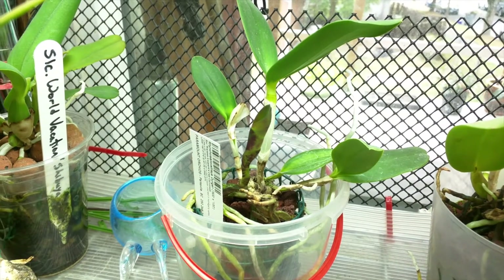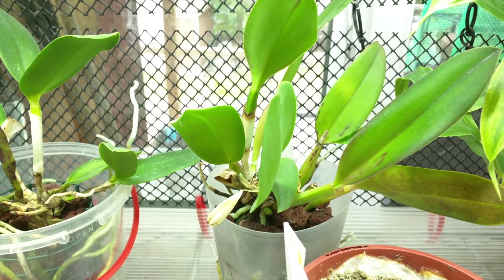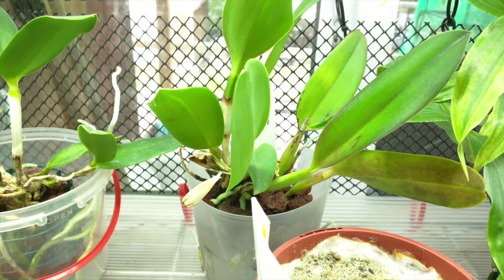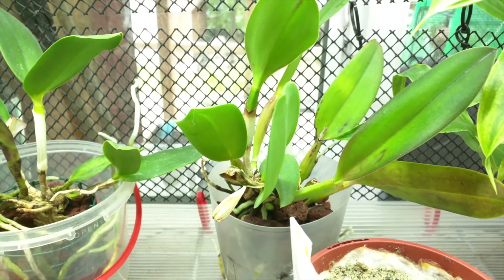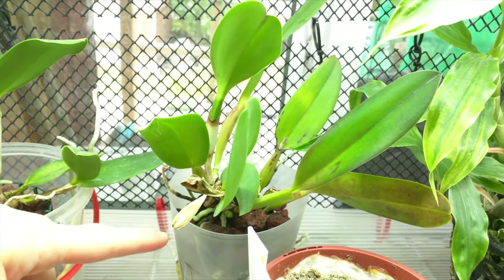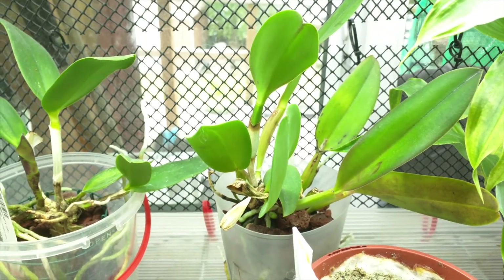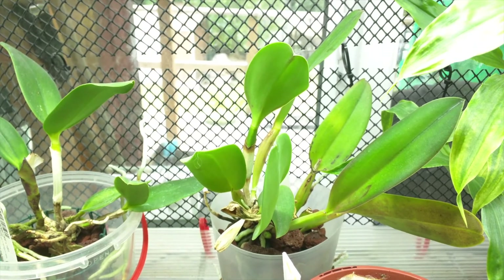The new growth on my RLC Durigan is doing pretty good. This is my RLC Little Toshi, and its latest growth is pretty much matured — just the pseudobulb is fattening up. And then you can see at the bottom there's another new growth coming, so that's good. The latest one that's matured doesn't have any buds that I can see, so that's unfortunate, but it is what it is.